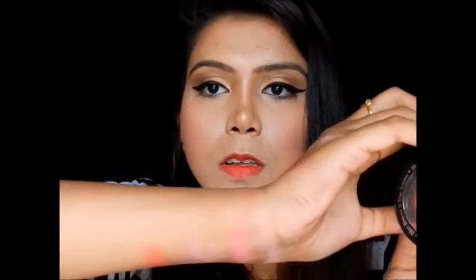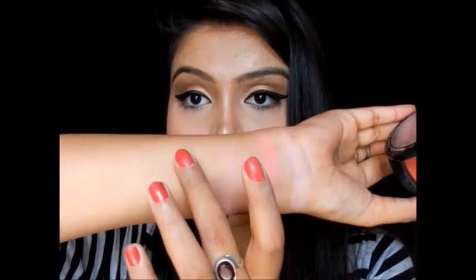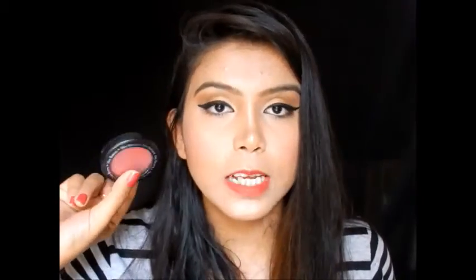The next blush is the Blue Heaven Blush in shade 503, which I got for just 125 rupees. It's very highly pigmented and has an interesting blue chrome effect to the shade. The one downside is that the smell is really strong — if you're sensitive to strong fragrances this blush is probably not for you, as the scent can be quite overpowering.